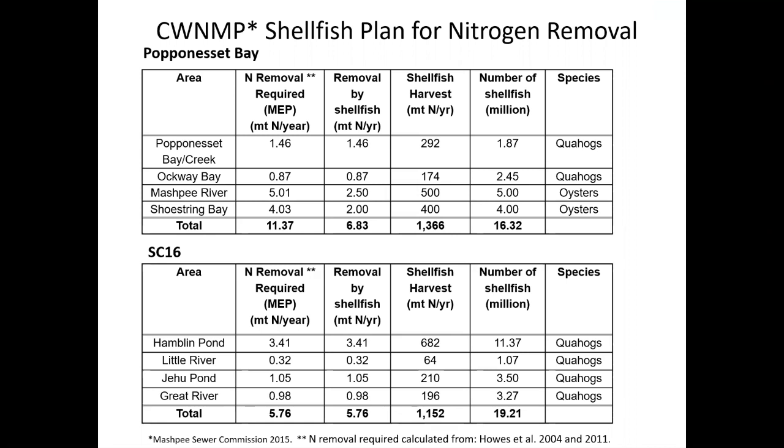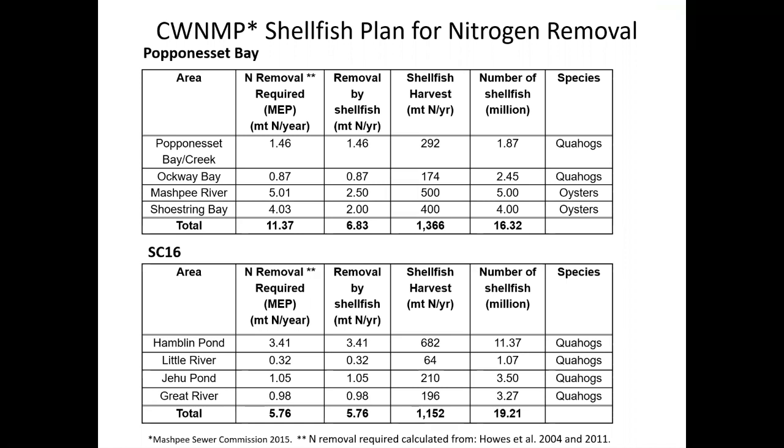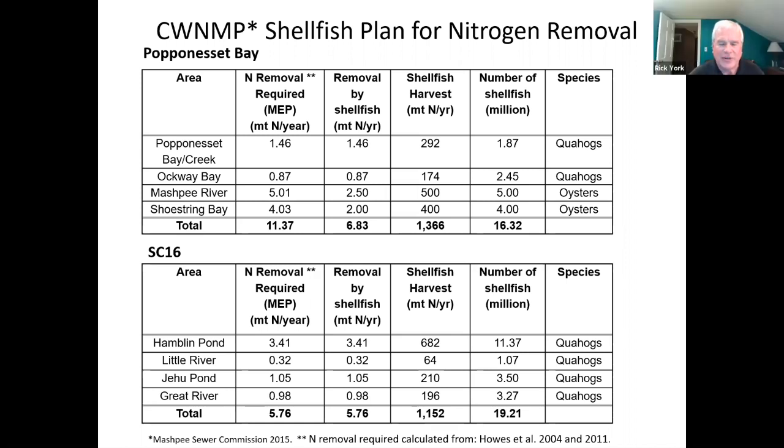The town itself can't make money off the harvest — we can't harvest the shellfish and sell them. It's like an analogy: when we lease out cranberry bogs, we get lease revenue and the cranberry bog operator gets the revenue from running the operation, but we don't sell the cranberries ourselves. The town shouldn't be displacing jobs for the public — if we were selling the shellfish, we'd be taking jobs away from commercial harvesters.